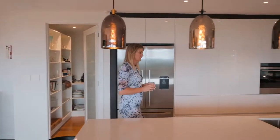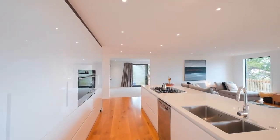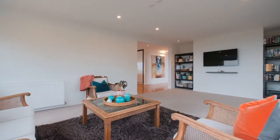The bespoke kitchen is anchored around an enormous central island and has all the ingredients, including a scullery, to satisfy the fussiest chef. The second living space sits adjacent and is a cosy spot to watch a movie or snuggle up with a book away from the central hub.